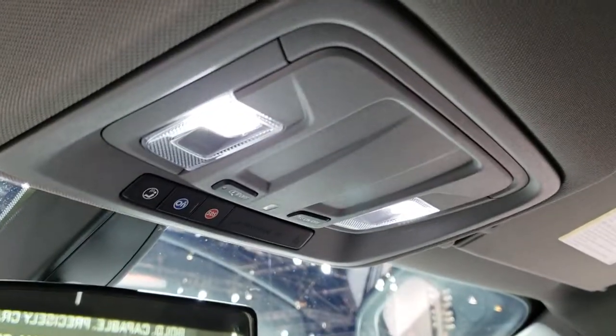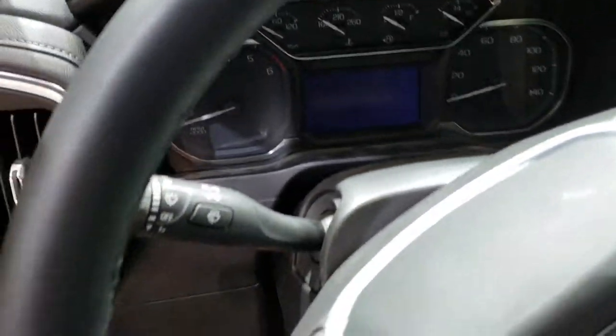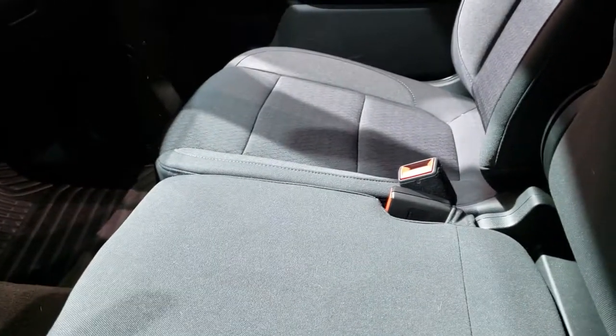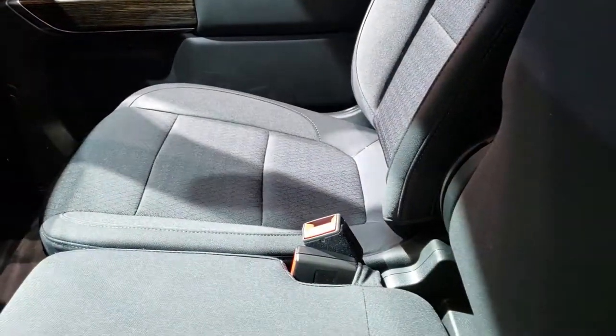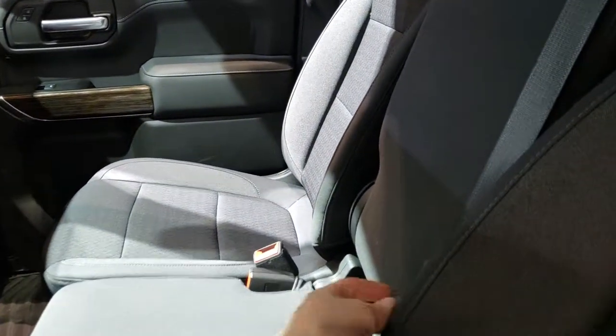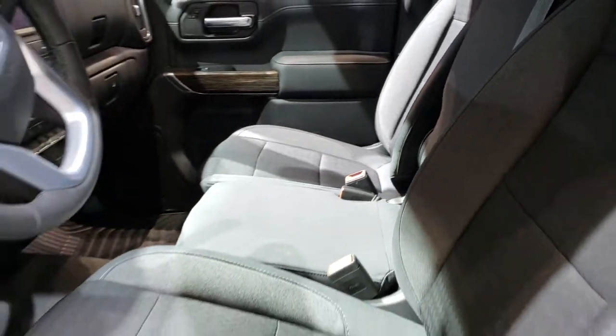Up here you still get the OnStar SOS system. It has a leather-wrapped steering wheel — this is a heated steering wheel as well, with the heated steering wheel button right there. 40/20/40 split bench seating, storage underneath there. And this center piece locks — it does come down and you have storage in there as well.